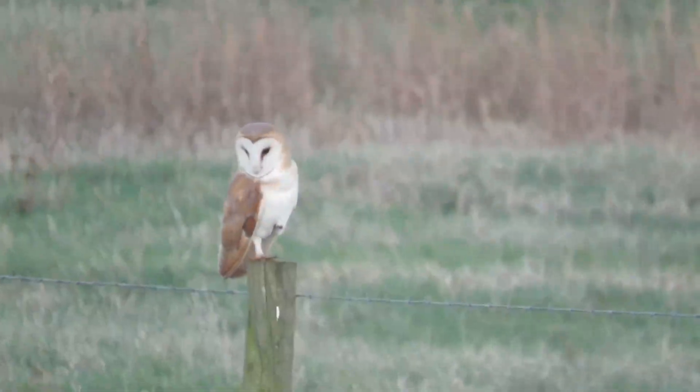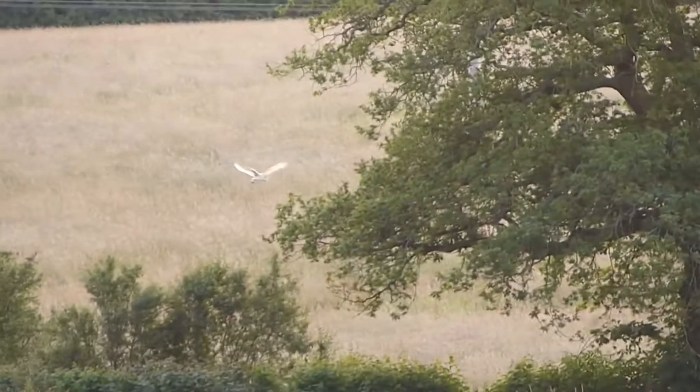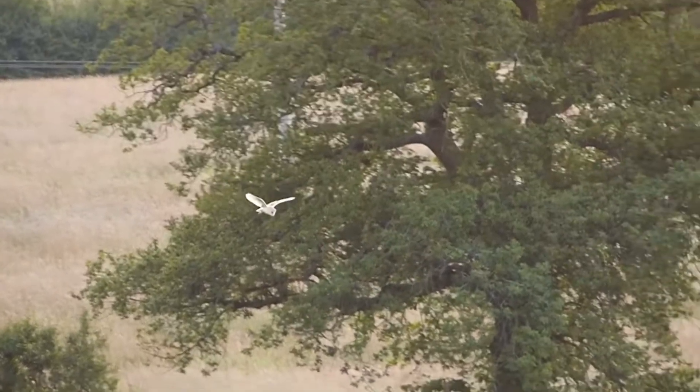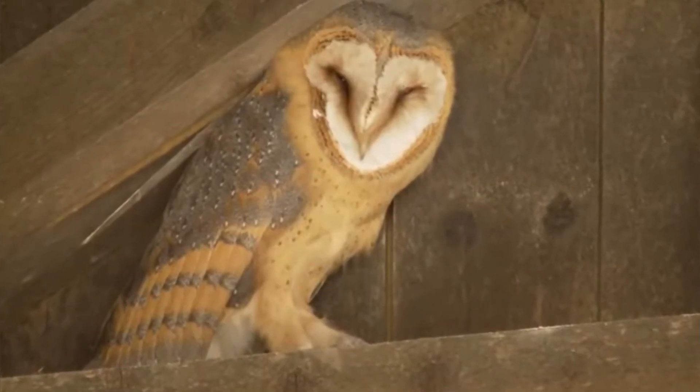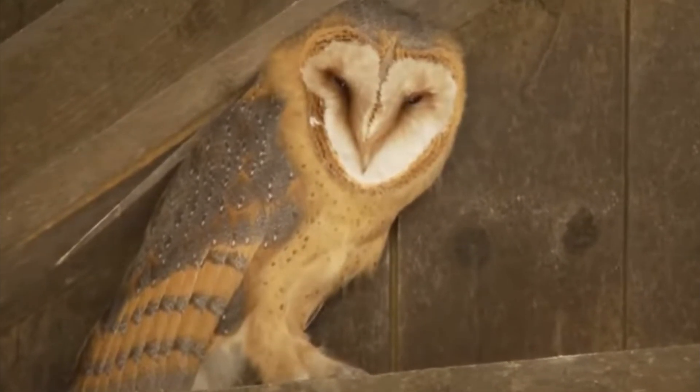Being a barn owl, this is typically a bird that you will find living in open fields where he is going to be searching for rats and mice. They get the name barn owl because they have historically been found living inside of barns.